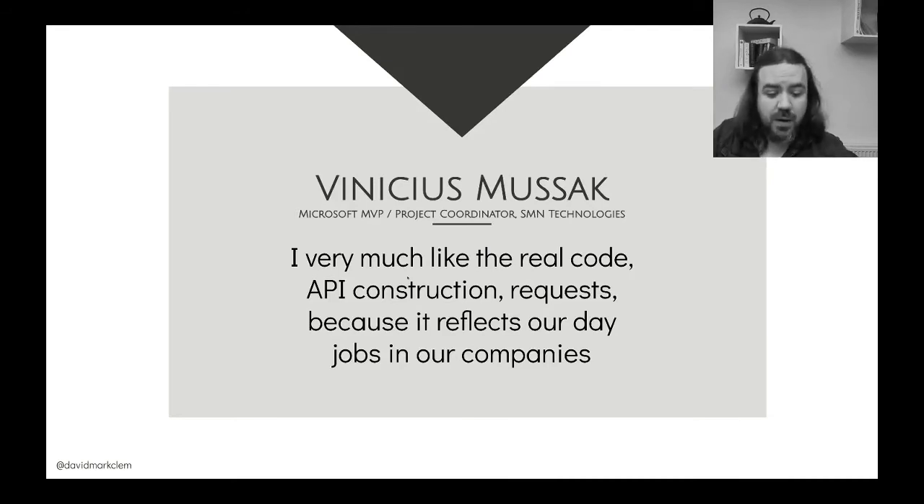Here's a testimonial from Vinicius Musac of SMN Technologies: 'I very much like the real code API construction requests because it reflects our day jobs in our companies.' The reason I chose this testimonial is because it reflects what I'm trying to say about the Node Services Developer certification — it's really trying to focus on establishing whether you can solve real world problems using a common approach or architecture that is used a lot.